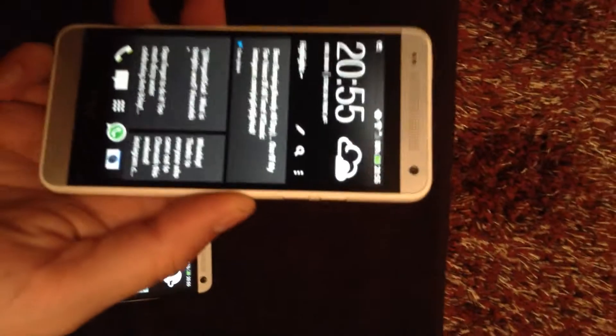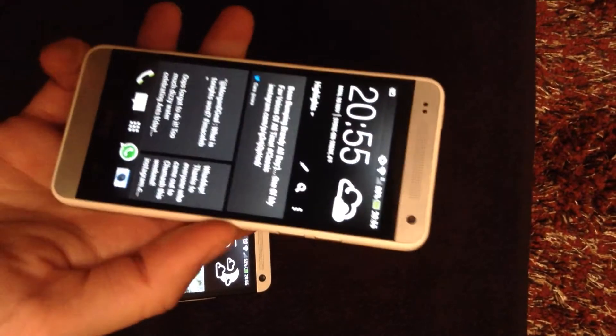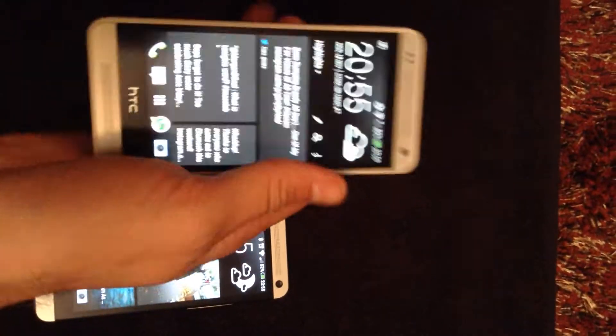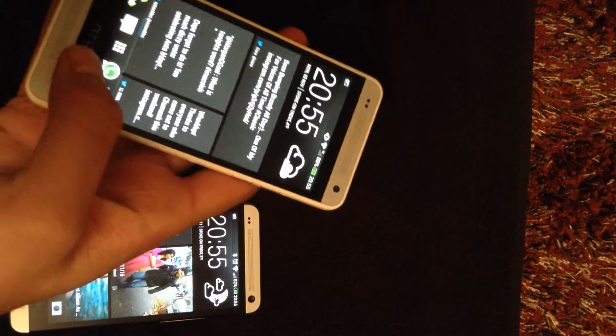The functionality is pretty much exactly the same. The weight and quality of the HTC One Mini feels a bit more plasticky, although when you hold it in the hand it feels really nice because you can get your hand around it quite nicely. It's really good to use.